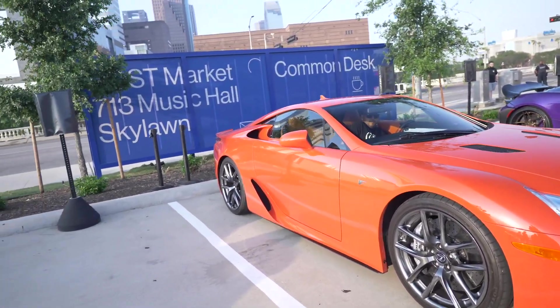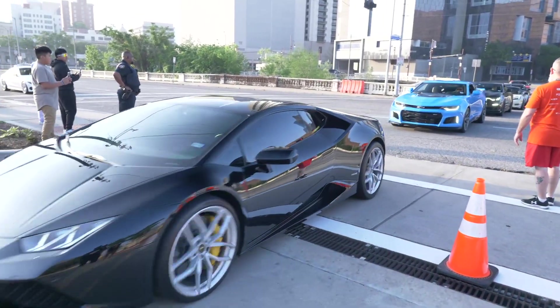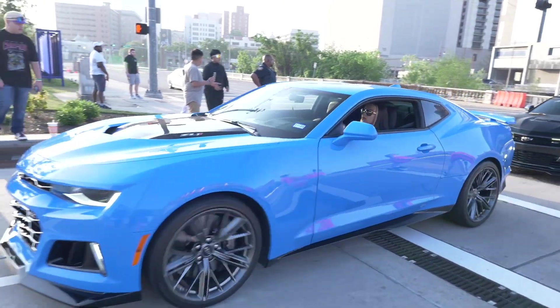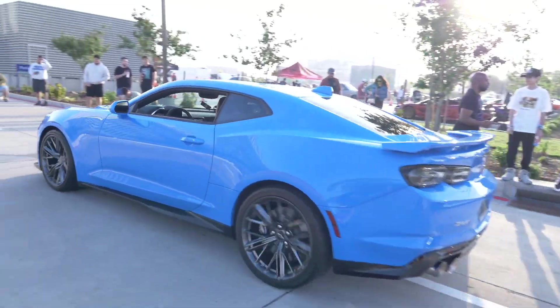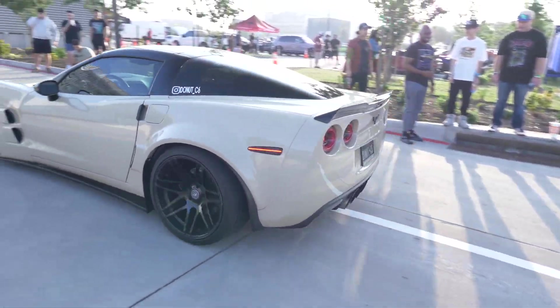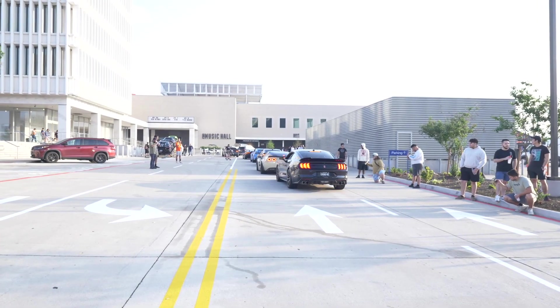He gave us a nice rev with it. Look at this Lamborghini Huracan coming through, followed by a Z06. He is a menace — that's the one that got sideways last time leaving. Let me go ahead and roll that clip for y'all real quick.